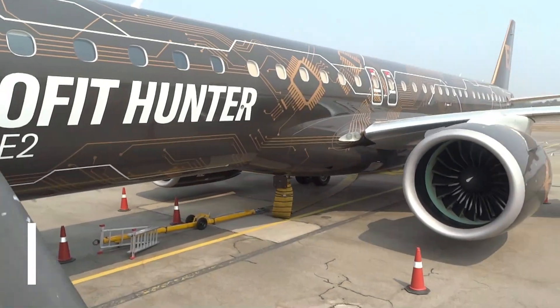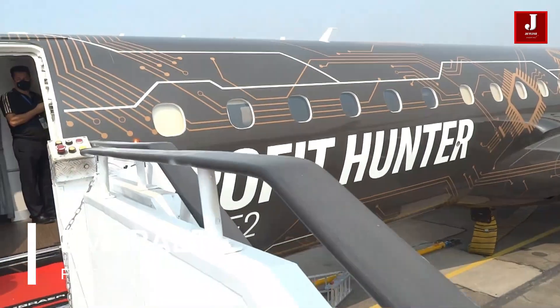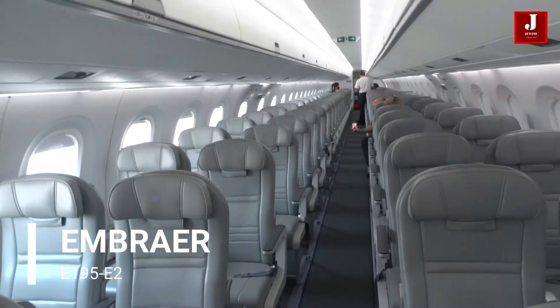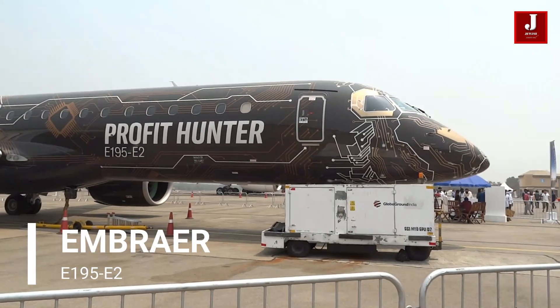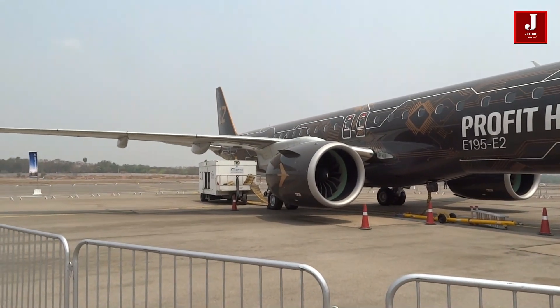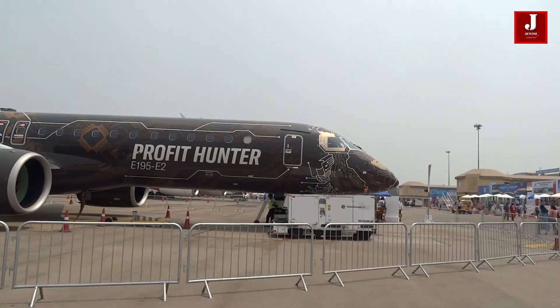At Wings India, we had the opportunity to see the Embraer E195-E2 series aircraft. The plane is remarkable, with the most up-to-date avionics and an improved design for the current generation of planes. In this video, we'll take you on a tour of the Embraer E2 cabin and explain why it's one of the best planes in its class and the best choice for the Indian market.